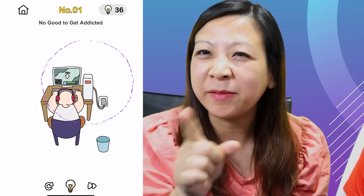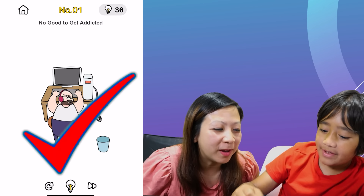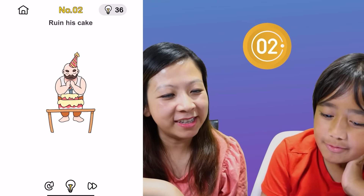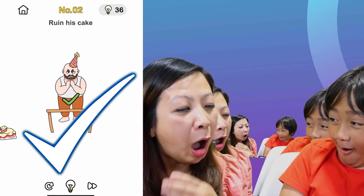No good to get addicted. Ryan, you don't get addicted to video games, even though we're playing right now. We can turn it off — but I like how he turned it back on. You turn it off, he turns it back on. Then I just unplug the router. Ruin his cake. I'm so sorry to ruin your cake!